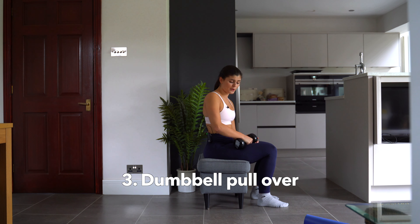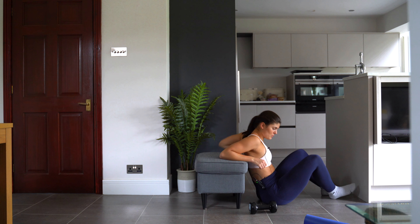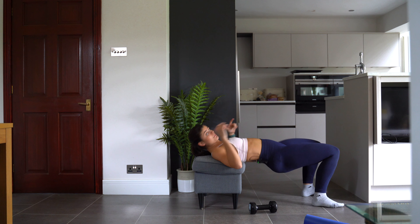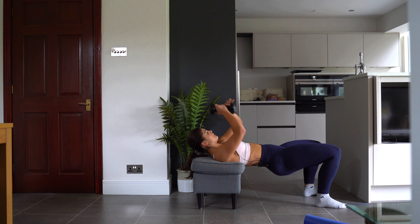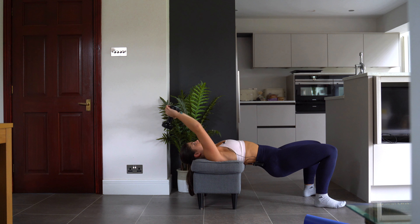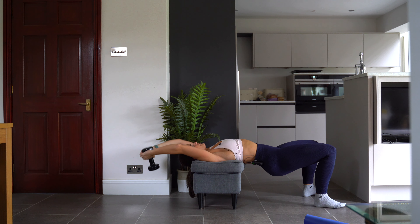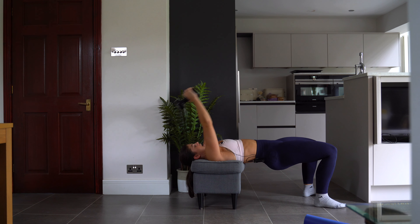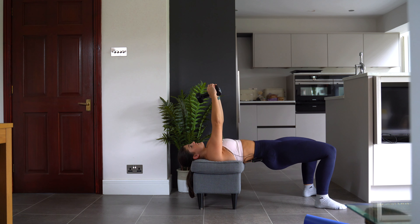Next we're going to do a dumbbell pullover. To set up, pop yourself on the floor and place your upper back onto some kind of platform, then squeeze those glutes up — working the glutes as well as the upper body. Make sure your back and head are nicely supported. Lower the dumbbell above and behind your head — you should feel the extension in your lats — then bring it back over the top, keeping the glutes squeezed. We're going to do 10 of these.